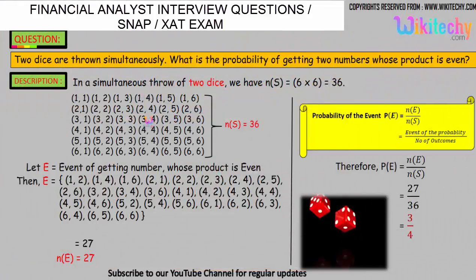Let us see. We will get the combination of 1,1 and 1,2 and so on — this is the combination we will get if we throw two dice. One dice will have one number, the other dice will have another number. The sample space, the number of outcomes, is 36. The question is the probability of getting two numbers whose product is even.